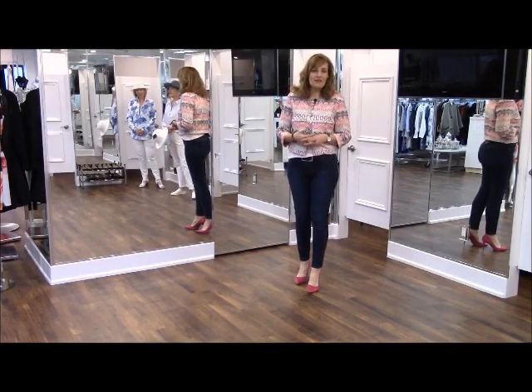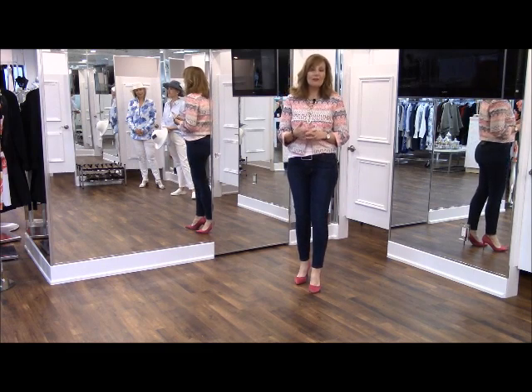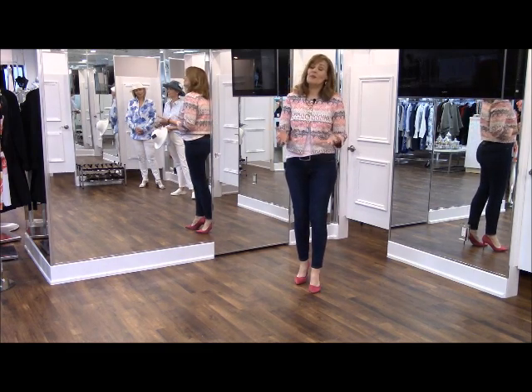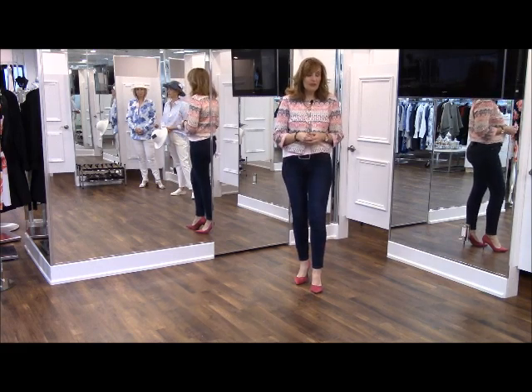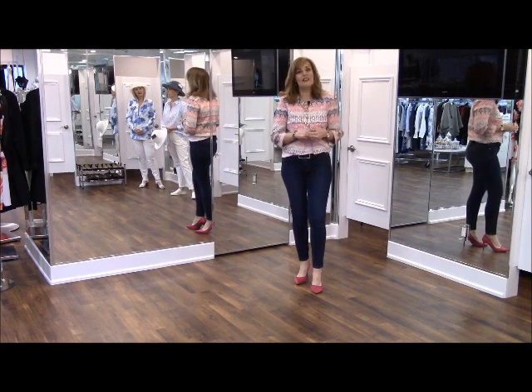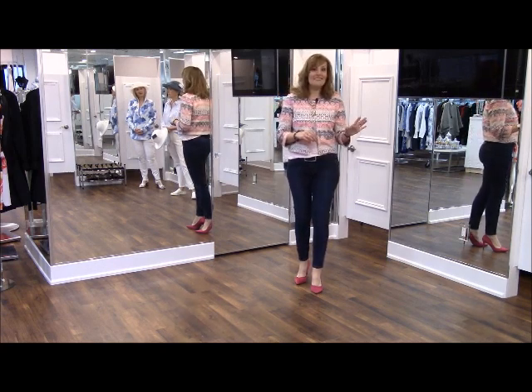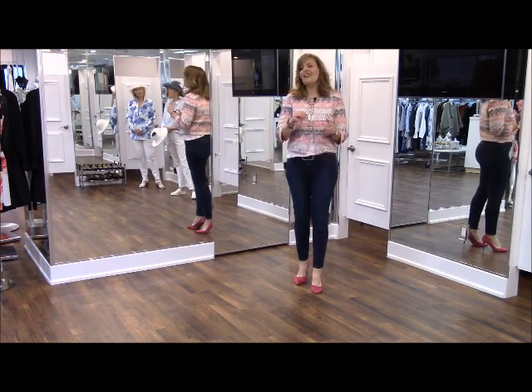Welcome back to another one of our video segments. We're really excited here in the store to be presenting a new line that we're carrying this season: Tommy Bahama. I know a lot of you are familiar with that line, but it's the first time that we've carried it. We don't have everything, but it's a great little representation of the line.